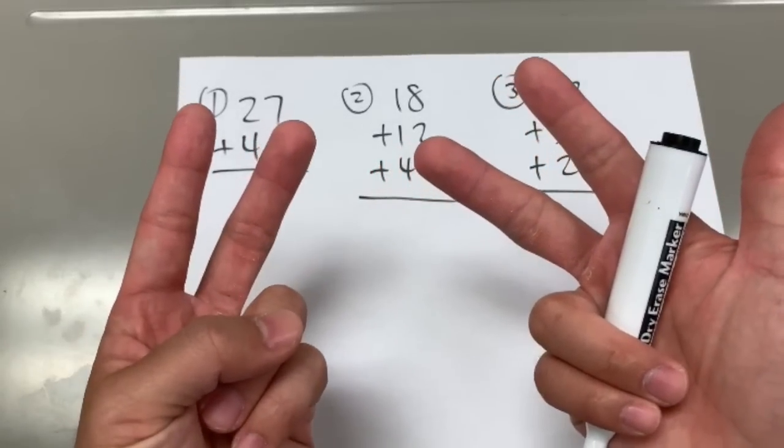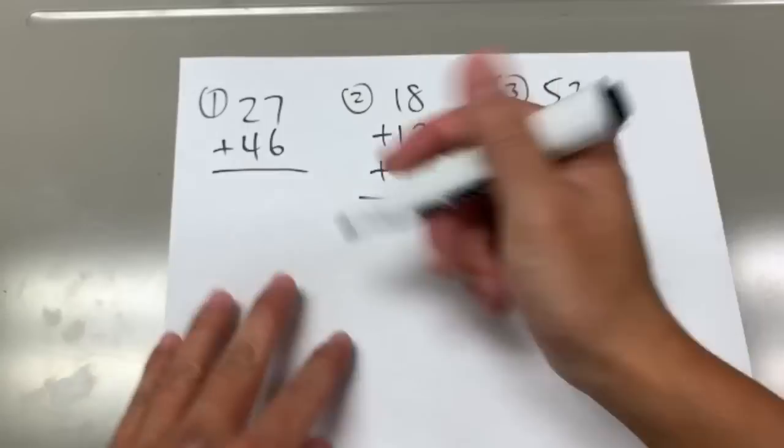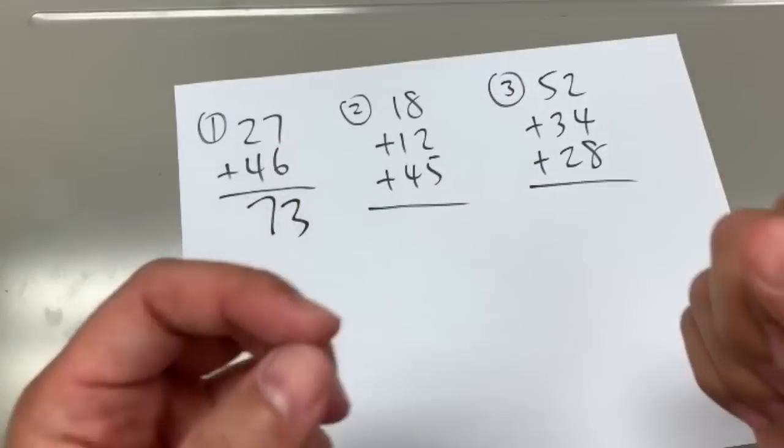27 plus 46. I would just go 46 like this, and the answer is 73. Like that, alright?